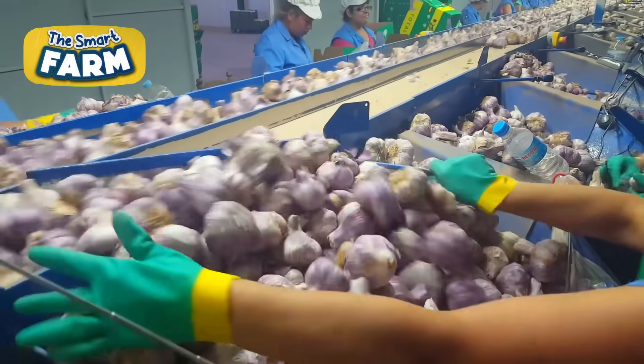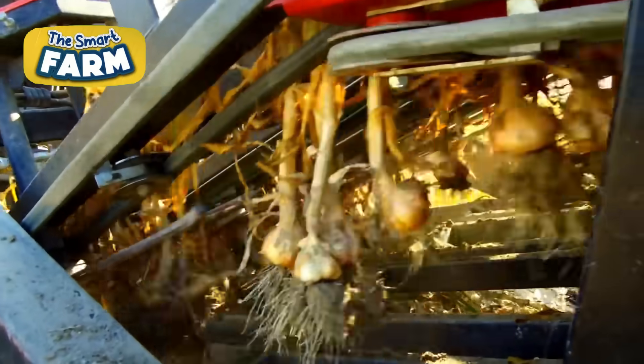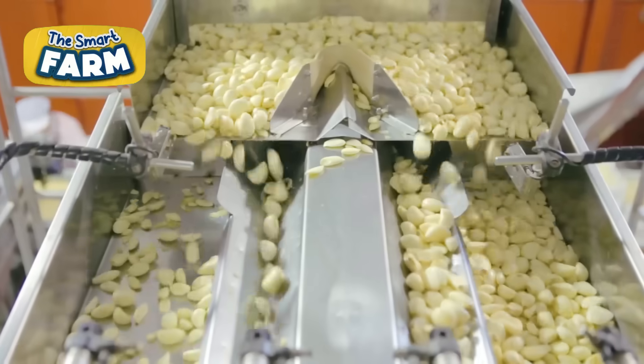Garlic is mass-produced because it's used worldwide. It's versatile and has strong health benefits. About 22 million tons of garlic are produced annually.